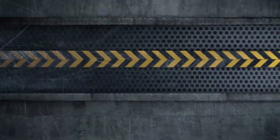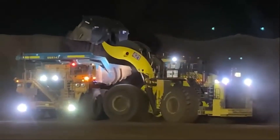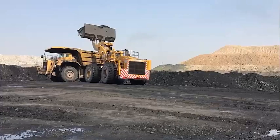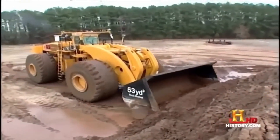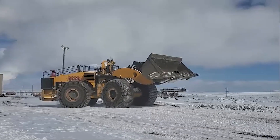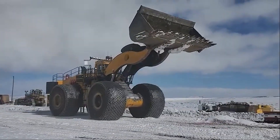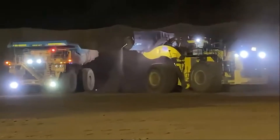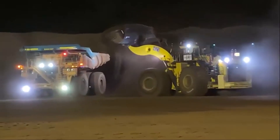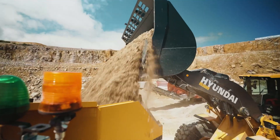Number one: the LeTourneau L-2350 loader. The LeTourneau L-2350, now branded as the Komatsu P&H L-2350, is hands down the largest front loader in the world. Designed to tackle the heaviest surface mining operations, its colossal size is unmatched, with an operating weight of 262,000 kilograms and a massive 53 cubic yard bucket capacity that can scoop up around 72,574 kilograms of material in one go.